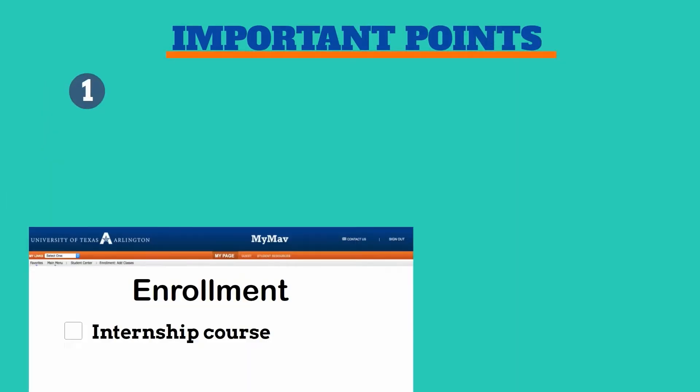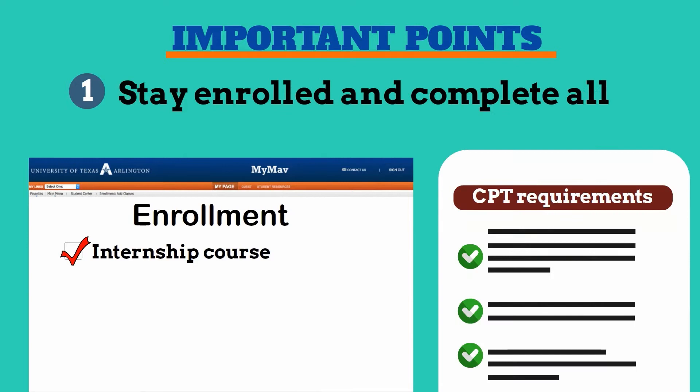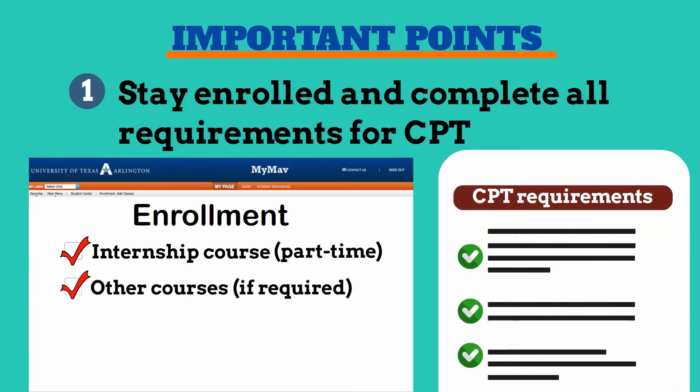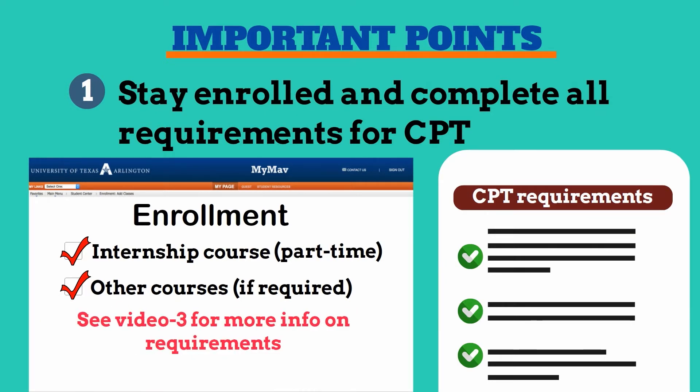First, be sure to stay enrolled and complete all requirements for your internship course. If you're doing part-time CPT, be sure to maintain full-time enrollment as well.